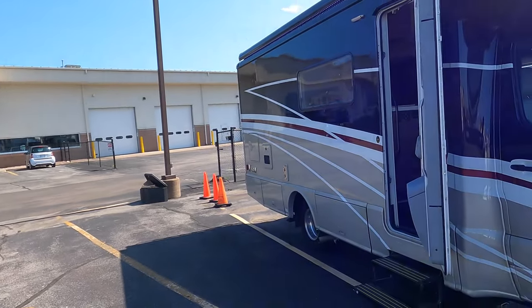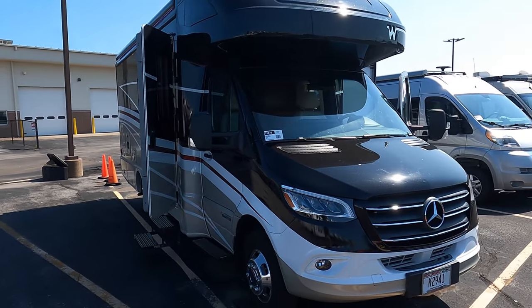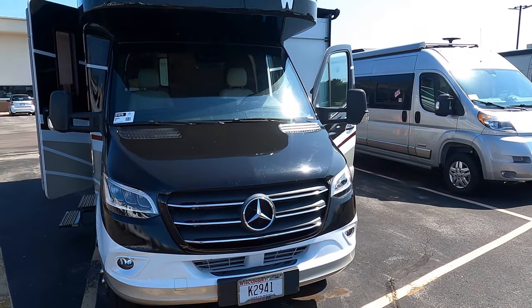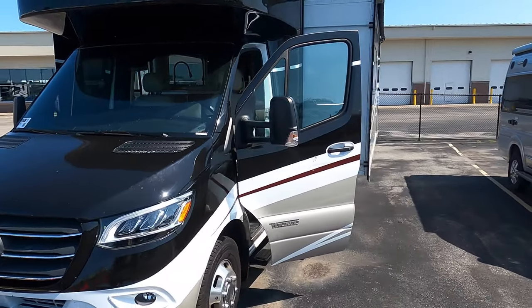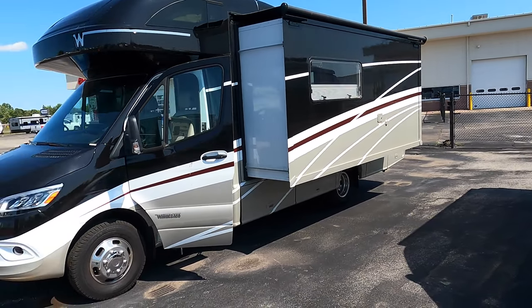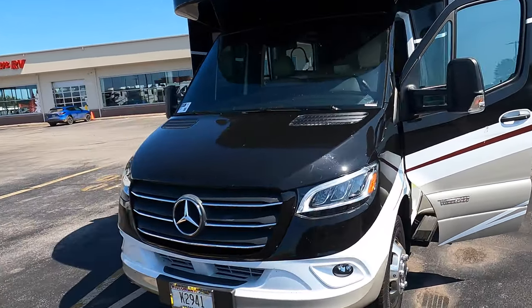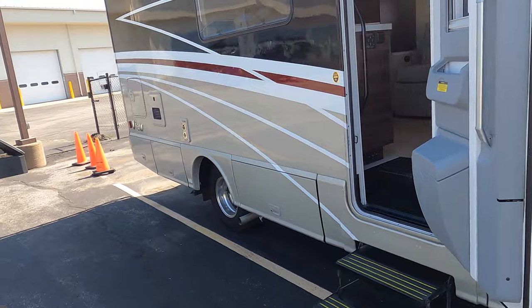Hey everybody, it's Jim at Bullion RV. Thanks for clicking on this video of the Winnebago View 24D from 2021. It's a beautiful Class C motorhome. Bullion RV has been here in Duluth for a long time, Winnebago has been around for a long time, and Mercedes-Benz has been around for a long time — I think Benz invented the car if I'm not mistaken. So this is a beautiful 2021 Winnebago View 24D.